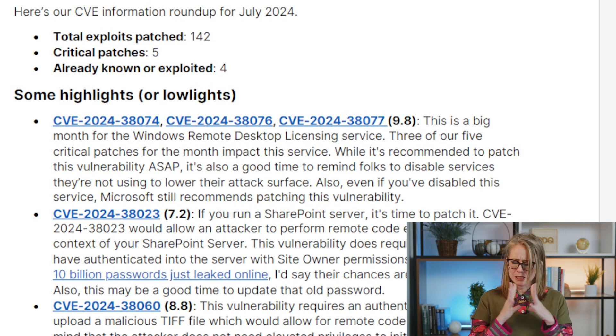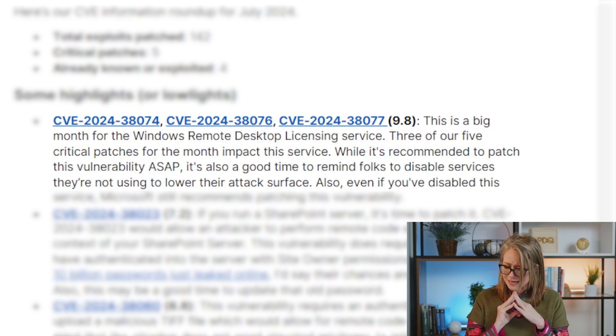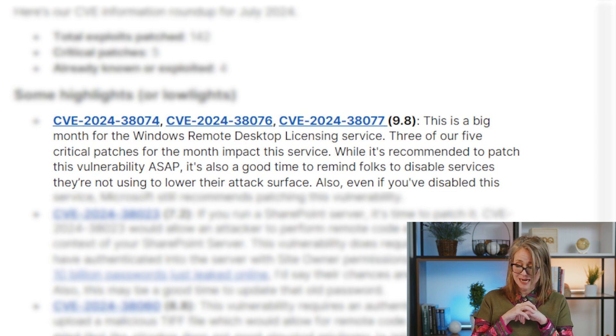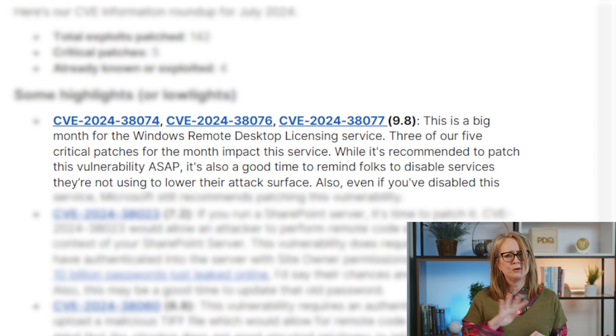It's not a good month for Windows Remote Desktop Licensing Service — three of our five critical patches are there, and they have a score of 9.8. We have CVE-2024-38074, CVE-2024-38076, and CVE-2024-38077. Get there right away — you really want to patch these immediately.